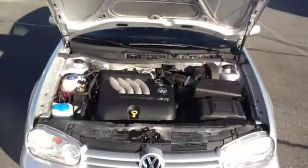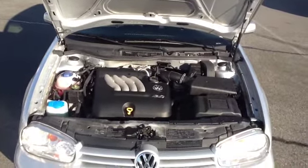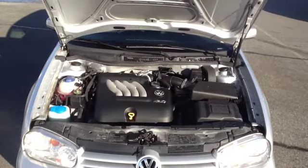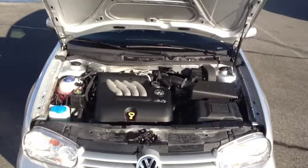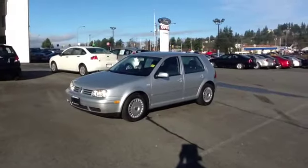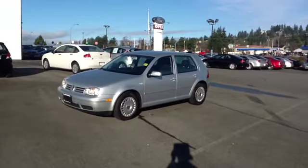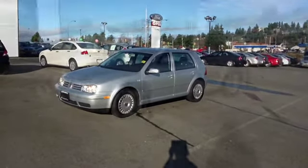Hi, I'm David, and this is the 2004 Volkswagen Golf. The two-liter four-cylinder engine sips fuel, and there's just a little over 132,000 kilometers on this particular vehicle. This economy car offers far more amenities than many of our competitors. It's both frugal and fun.